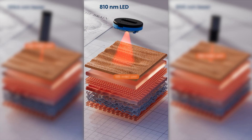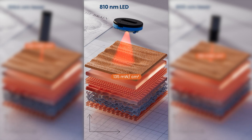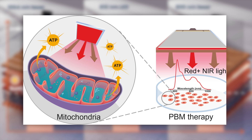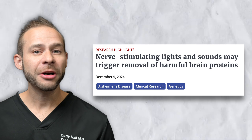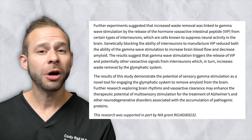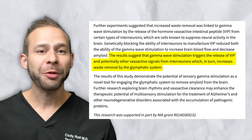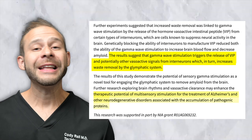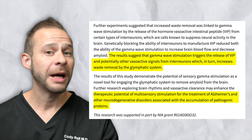V-Lite operates in the 810 nanometer near-infrared light range, which has better penetration through skin and skull and into brain tissue. We know that mitochondria and other cellular structures in cells react to near-infrared light in a certain way, which is good for V-Lite. There's more and more evidence suggesting that activating neurons and supporting brain tissues with rhythmic light patterns can stimulate pathways that clear out plaques and toxic byproducts that accumulate over time, contributing to mild cognitive impairment, Alzheimer's disease, and other types of dementia.